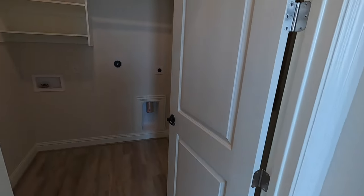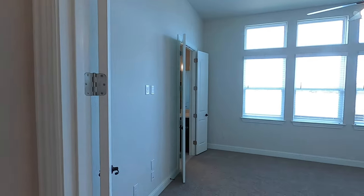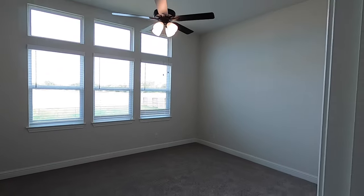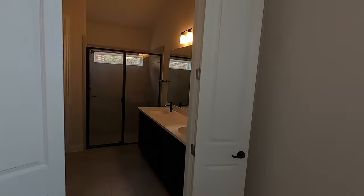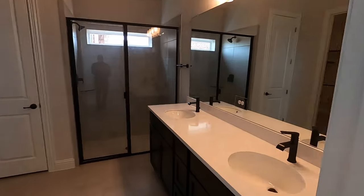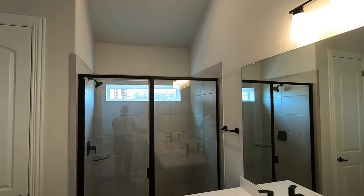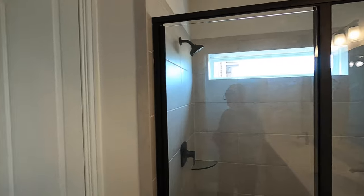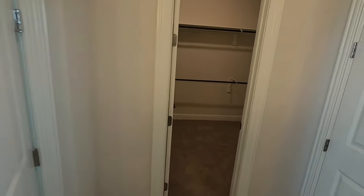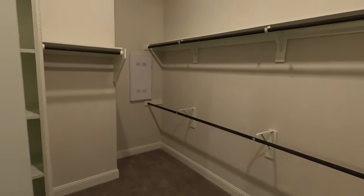The laundry room is really conveniently located right next to the master bedroom, which is right here. Decent-sized master bedroom with lots of light. And then the master bath — dual vanities with upgraded black features. Big, big shower with a mud inset. Very nice. Water closet there. And then the big closet — we've even got an off-season rack there so you can put up your sweaters and stuff.